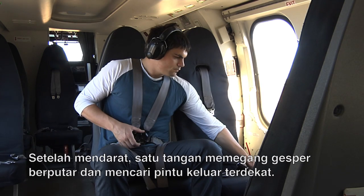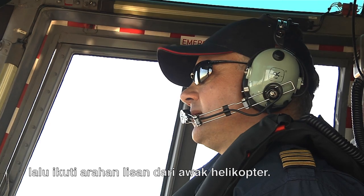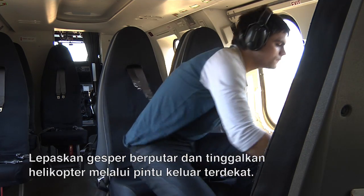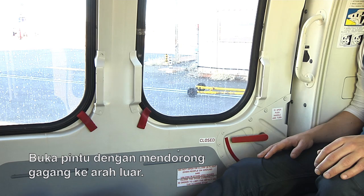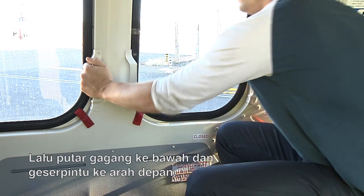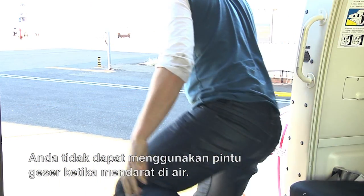Orientate for the nearest exit. Wait until the rotor and eventually rollover stops, and follow the verbal directions of the flight crew. Release the rotary buckle and leave the aircraft through the nearest exit. Open the door by pushing the handle to the outside, then turn the handle downward and slide the door forward.